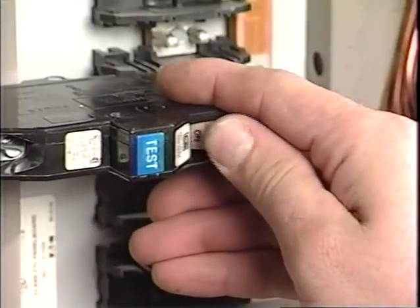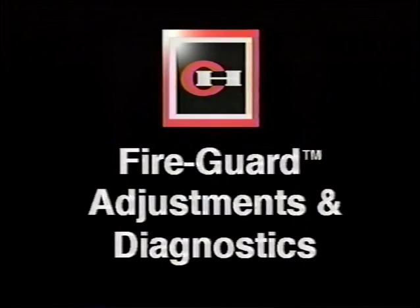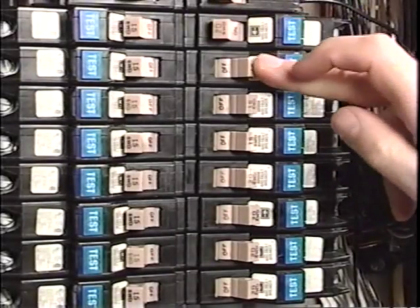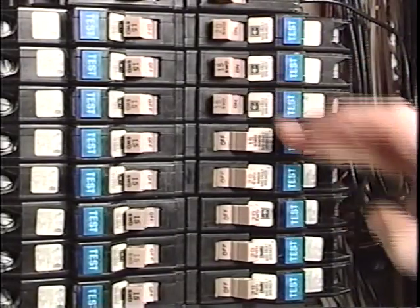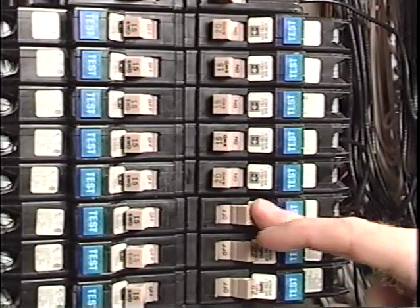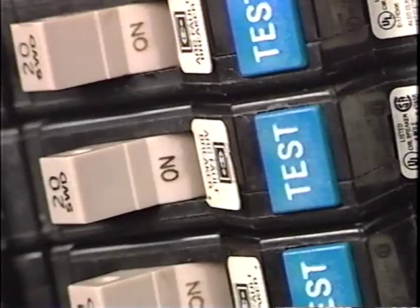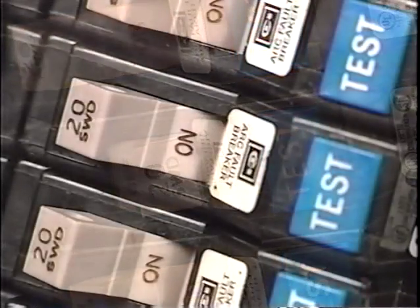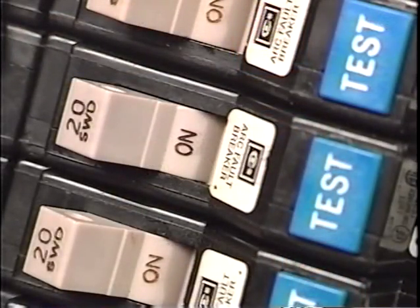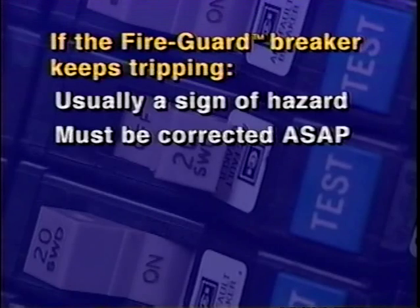If the breaker remains closed after resetting, the breaker is properly installed. In a properly installed home electrical system, the Cutler Hammer Fire Guard breaker will only trip in the presence of line over current or arcing faults. Persistent tripping at the time of installation can indicate either a wiring problem or the presence of an arc fault on the circuit. Whatever the cause, persistent tripping of the Fire Guard breaker is usually an early warning sign of potentially dangerous electrical hazards which must be corrected immediately.